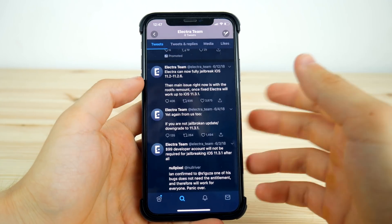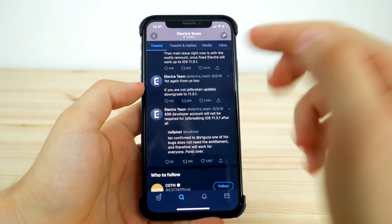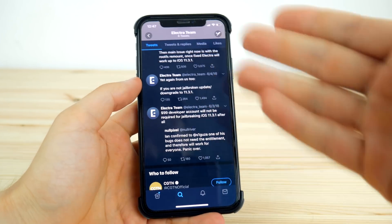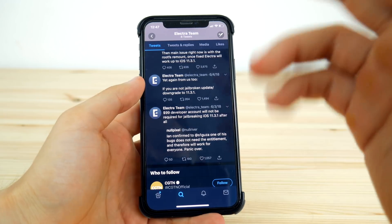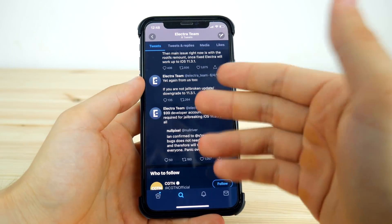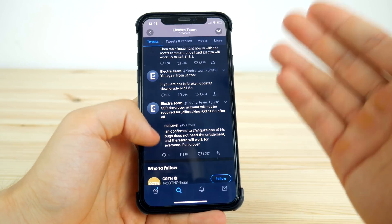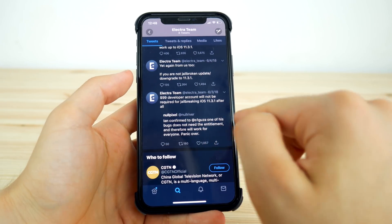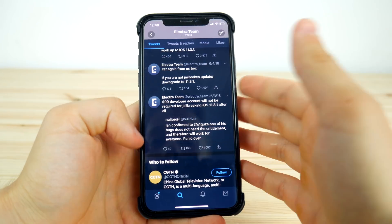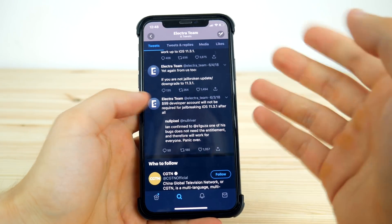Electra had a couple of problems before. The first was with the developer account — previously, developers who wanted to install this jailbreak had to purchase a $99 developer account because of a problem with a specific entitlement. That is no longer required, so this issue has been solved.